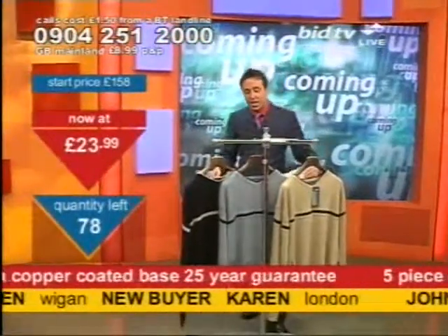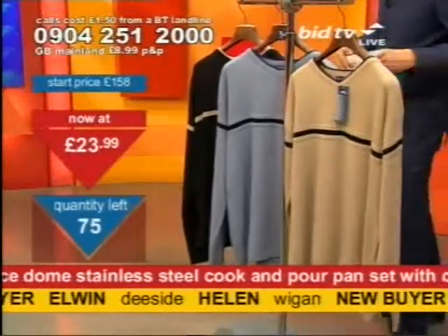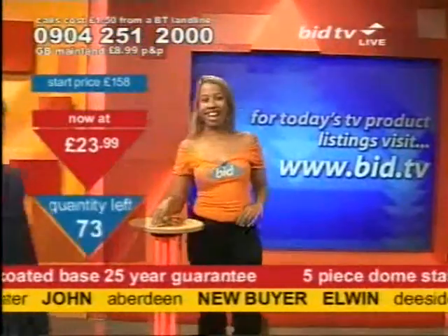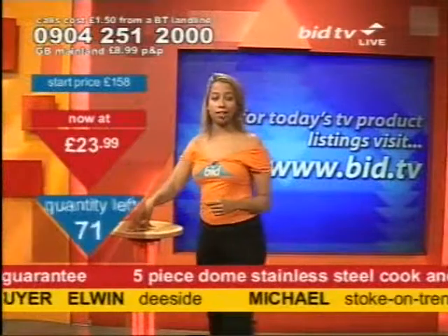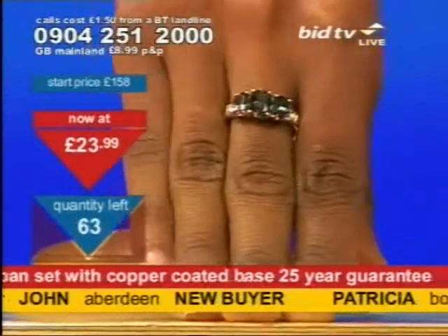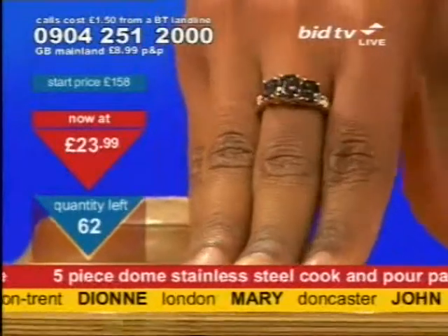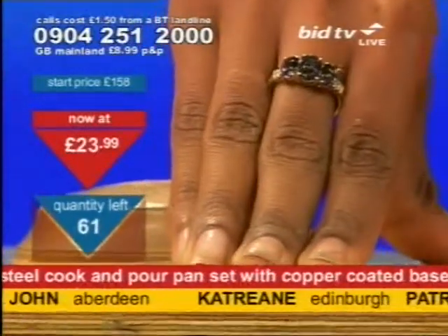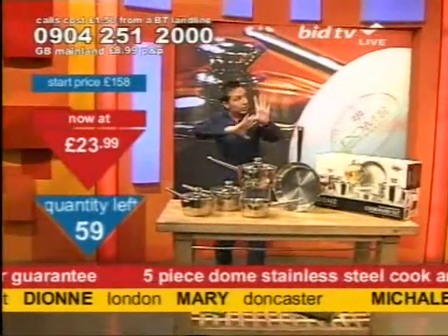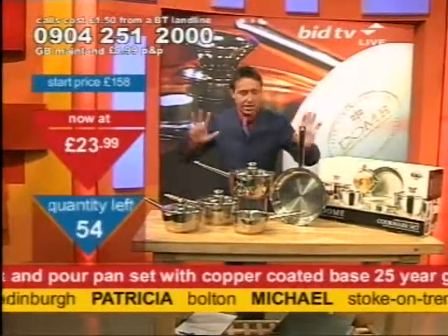These are next: three jumpers in the clearance file, going cheap — three for one price and that price is less than a fiver. Also coming up a little bit later is a Mystic Topaz ring that's in the clearance file. It's nearly three and a half carats — a stunner. When you look at it straight on, you get an incredible effect: is it pink, is it green, is it grey? It's like a kaleidoscope. Mystic — hence the name. That's coming up soon.